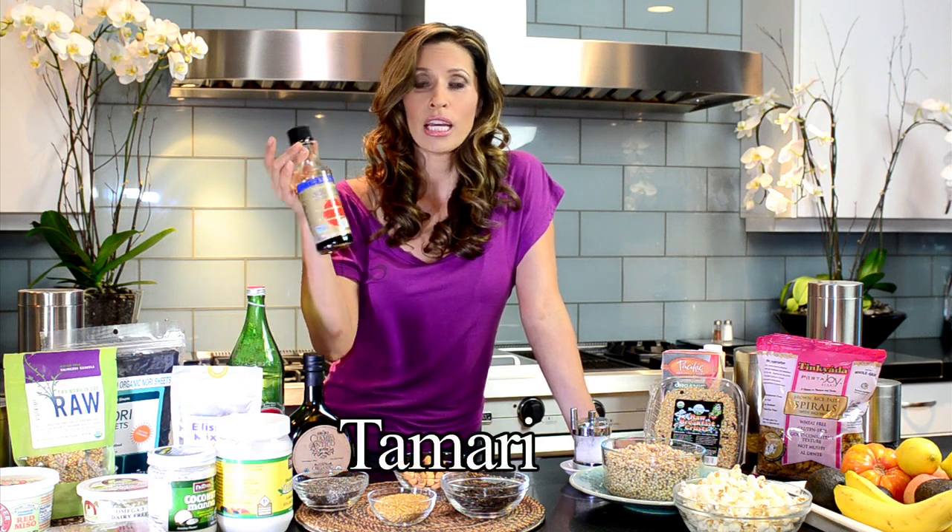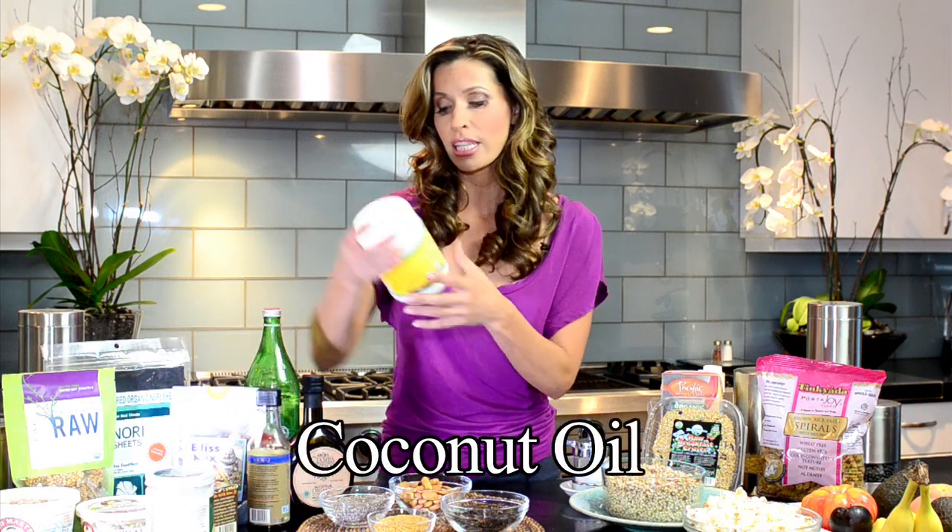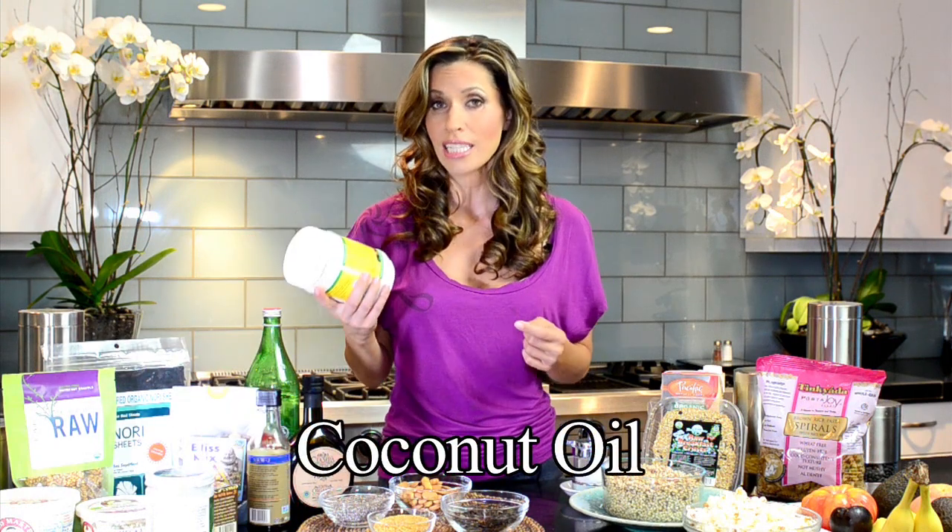Number three, for salty, more Japanese, Asian style things, tamari or soy sauce. I have gluten free soy sauce. I also love coconut oil and this is a great thing to cook with instead of olive oil or butter. So if you were going to do one thing in your kitchen today to get healthier, cook with coconut oil rather than olive oil.